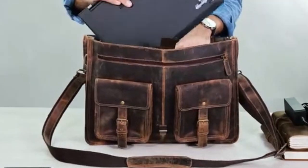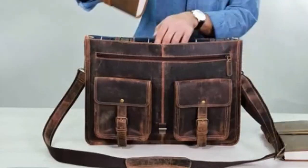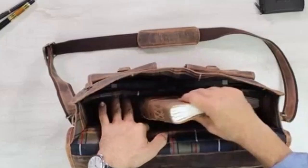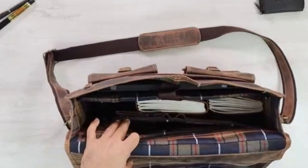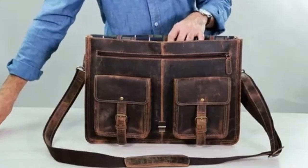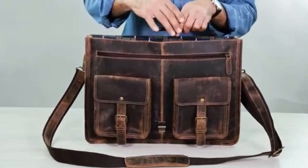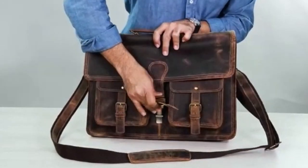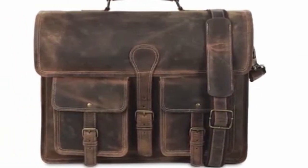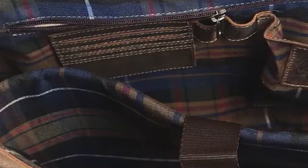Komol Passion's commitment to quality is evident in every detail. The use of YKK zippers, one of the most reputable brands in the world, ensures durability and reliability. The trolley-compatible strap adds to the bag's convenience, making it easy to attach to your suitcase while traveling. If you're looking for a luxurious, durable, and functional leather bag, Komol Passion's offering is an excellent choice. With its premium materials, exceptional craftsmanship, and versatile design, this bag is a worthwhile investment that will serve you for years to come.